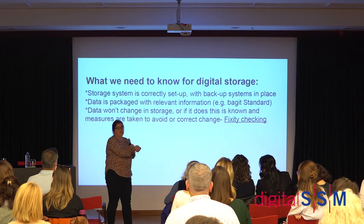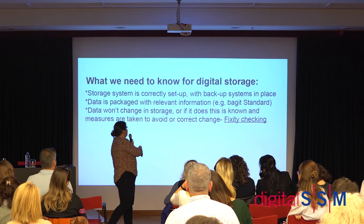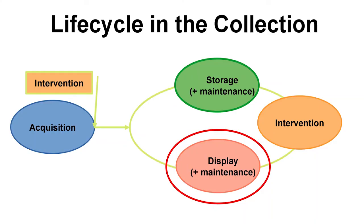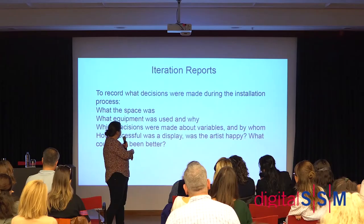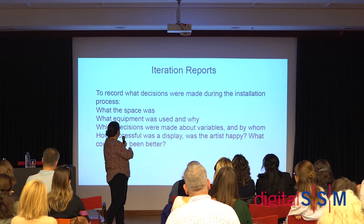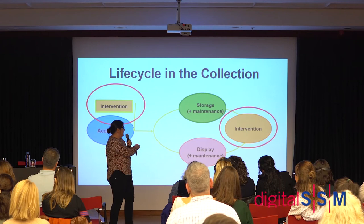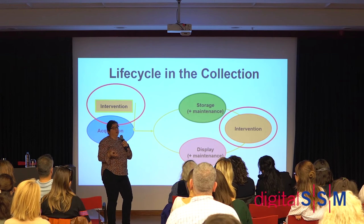Moving on to display and intervention: display is something my colleagues handle, but it is a moment where things change and you need to document that. Intervention is where things change a lot, and it's most often driven by upcoming display. If something is going on show, you need to make sure your computers are running — and you probably don't want to use an eight-year-old computer in the gallery, so you might need to migrate to a new machine.